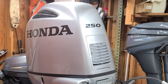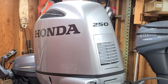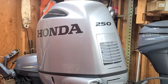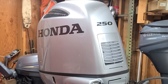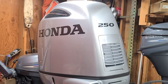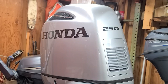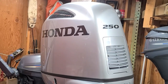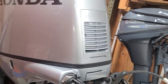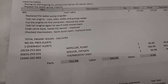Hey everybody. Today we're going to talk about the Honda 250. This is roughly a 2016 Honda 250 and I've had to take it to the shop twice since I've owned it. Both times it was an O2 sensor, which makes the control box make an annoying buzzer beep that won't go away. So this second time this has happened — the O2 sensor.